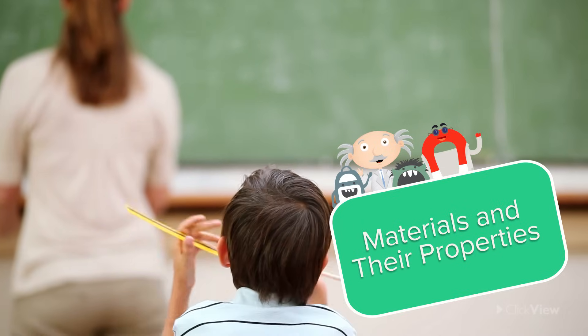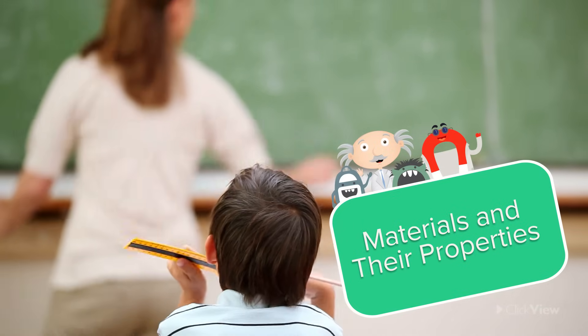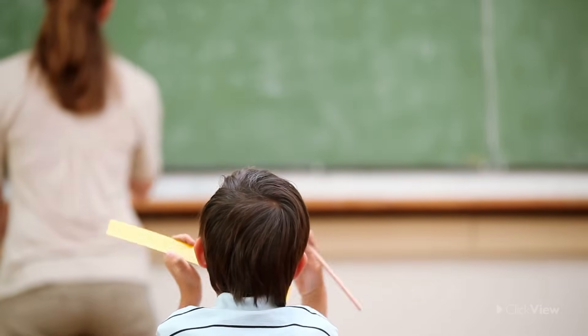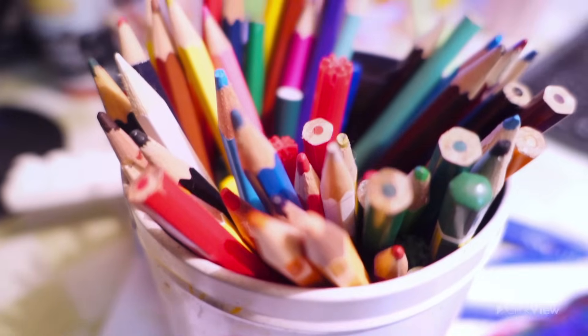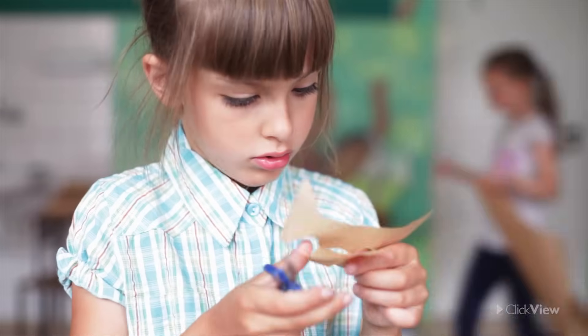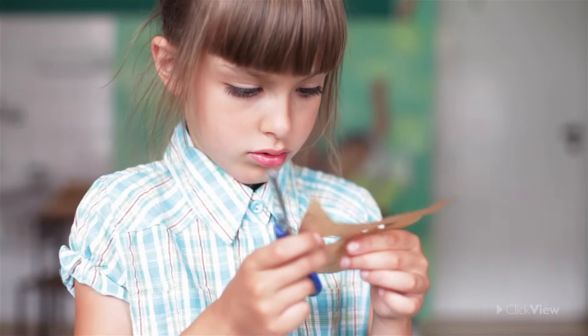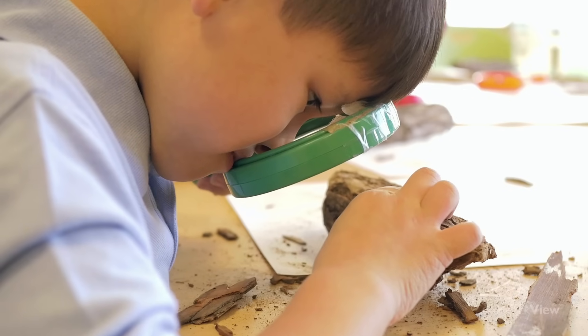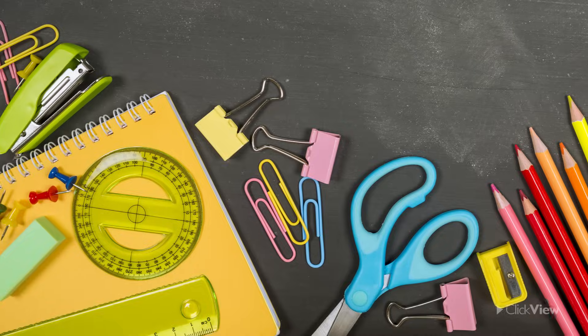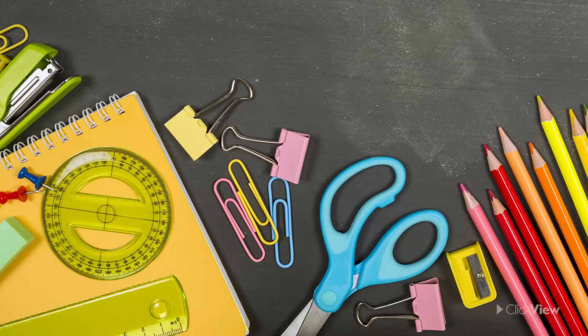You use objects every single day. But have you ever thought about what they are made of? Why are some bendy and some are really hard? Or why are some smooth and shiny and some bumpy and rough? When it comes to the objects around us, they can be very different from one another.